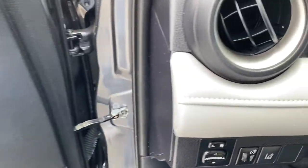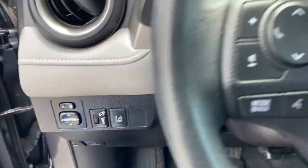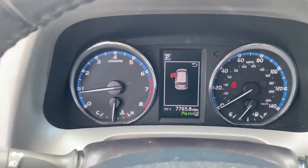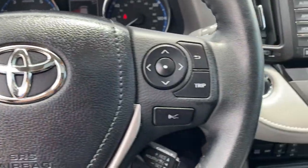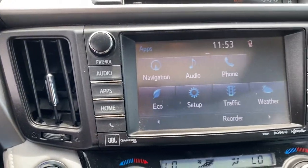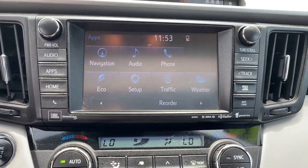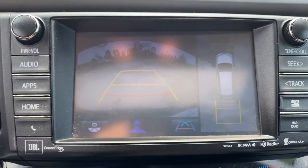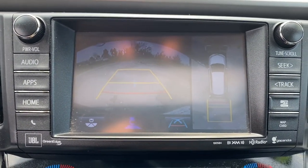The following are some of this vehicle's highlighted options: navigation system, sun/moonroof, premium sound system, power liftgate, lane-keeping assist, woodgrain interior trim, chrome wheels, adaptive cruise control, heated mirrors, satellite radio.